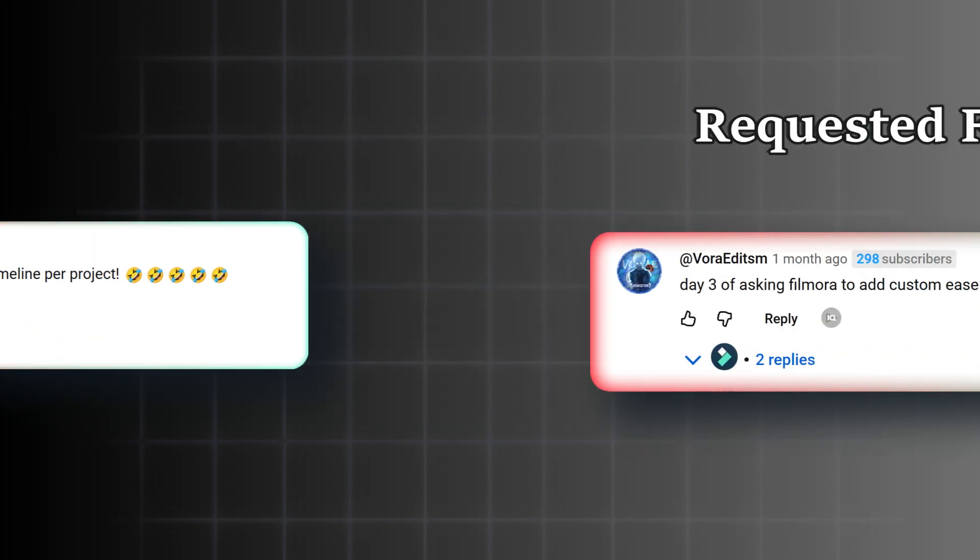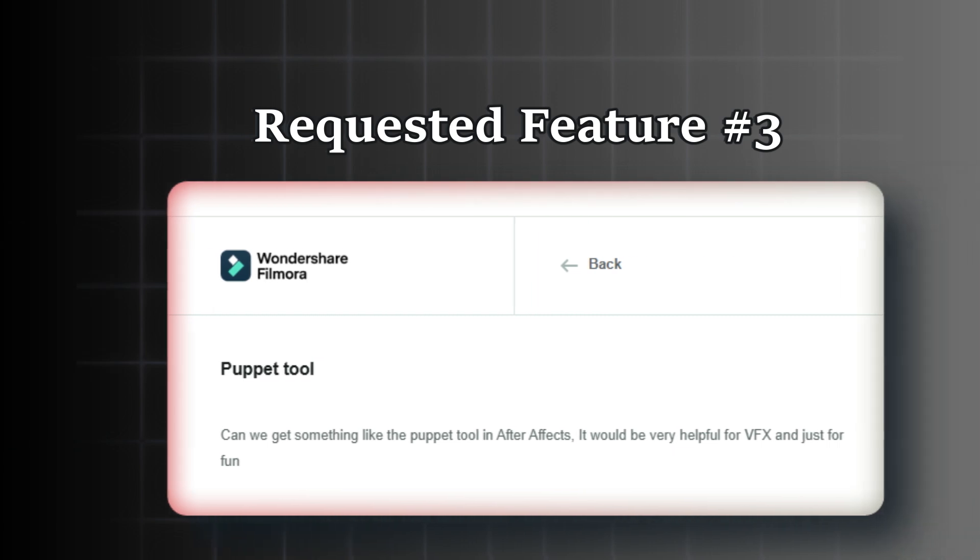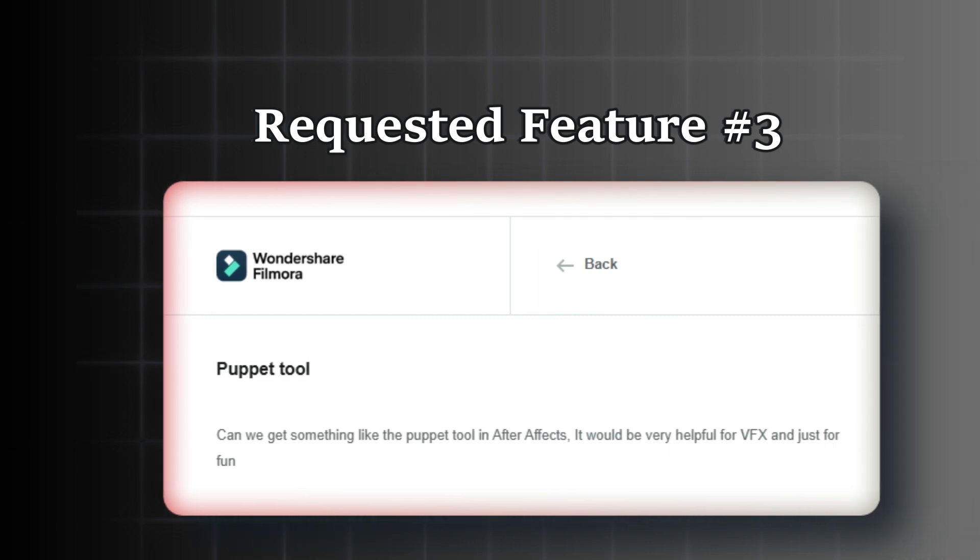At Major Editing: 'Day 3 of asking Filmora to add custom eases so we can make our own ease graphs. Can I get something like Puppet 2 in After Effects? It would be very helpful for VFX and charts.' I didn't get enough screenshots about this tool, but trust me, it's one of the most requested features. This is all about the pen tool, or the freehand drawing tool.